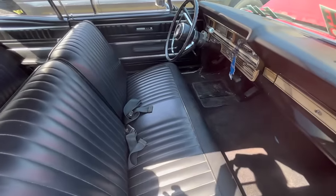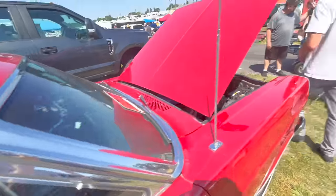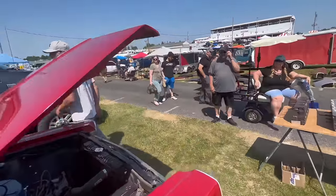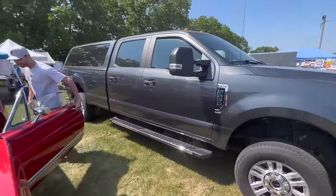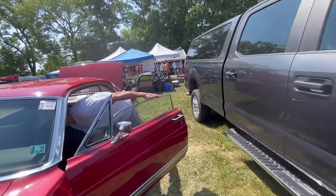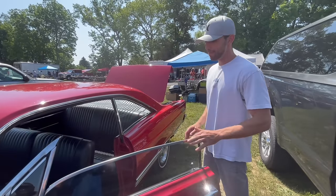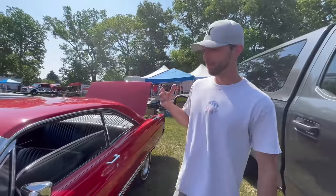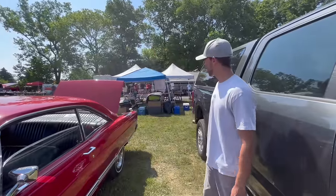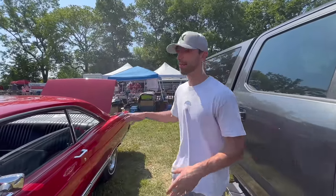I wonder how many miles are on this car. It says 32,000 miles in there — I'm not sure if that's 132,000 or 32,000 miles. But for the quality of this car, it was either painted about 20 years ago or it was just well taken care of its whole life.